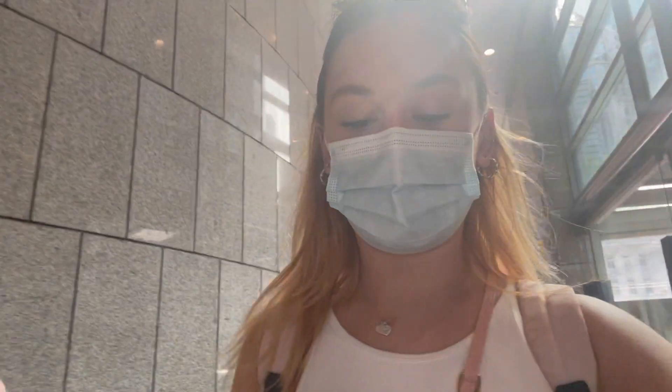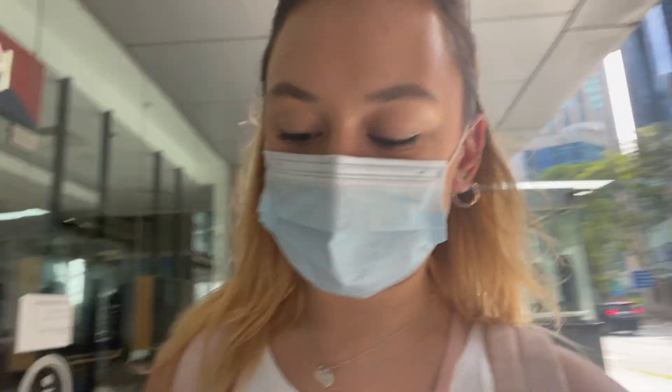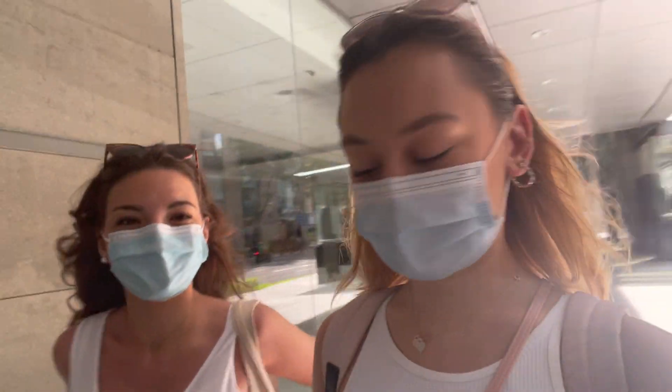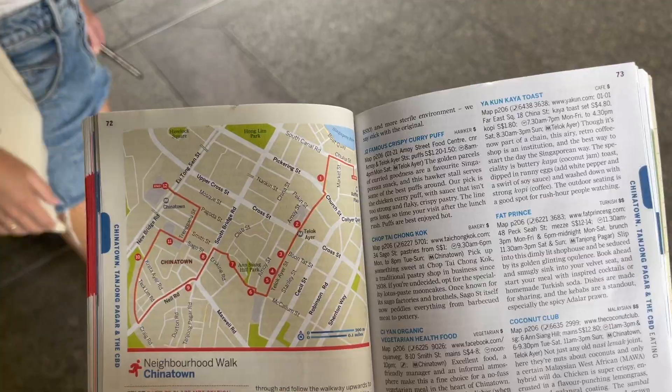I want to follow this travel guide and film a video in every little area that they have, so today we've picked out Chinatown. Me and Clemence are going to go and do that. We started in Raffles' place, which was literally back there, and now we're going to walk around.